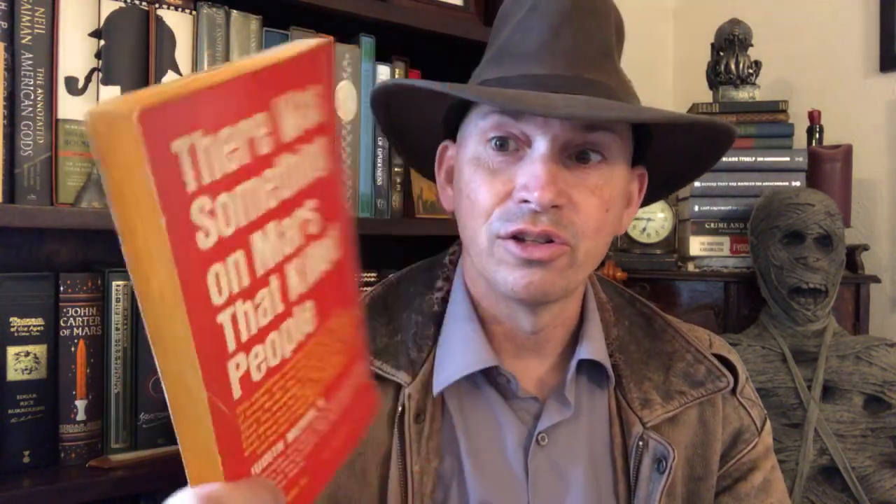Going back to straight-up science fiction: this is Judith Merril's The Tomorrow People. The blurb says 'He came back from Mars with a secret too terrible to remember' — there was something on Mars that killed people. Well, there actually is: solar radiation. But does it have anything to do with what's in The Tomorrow People? Probably not. Something so awful on Mars that this guy can't even remember it — that sounds kind of interesting.